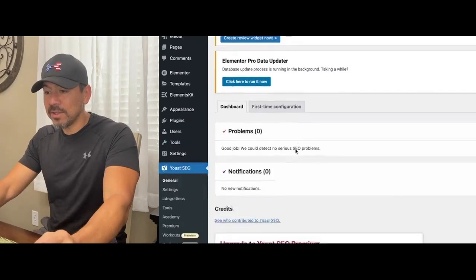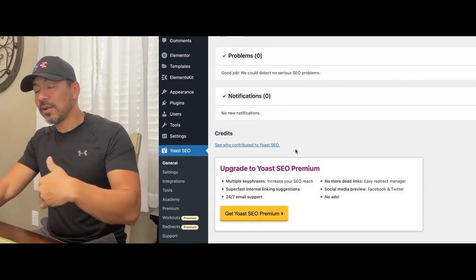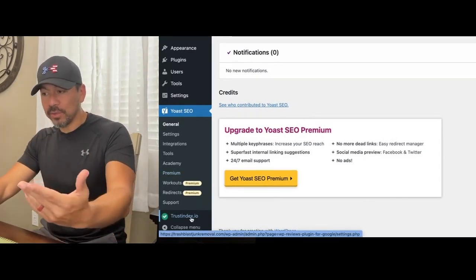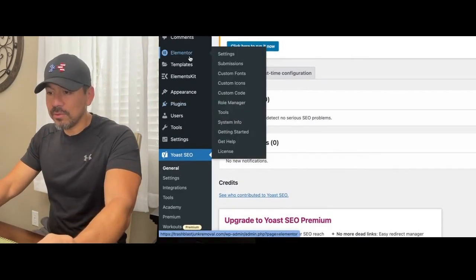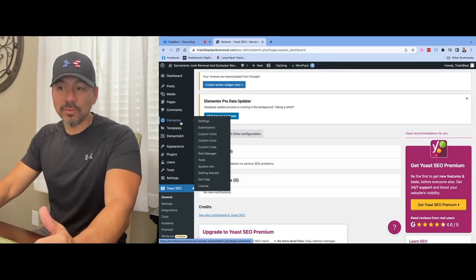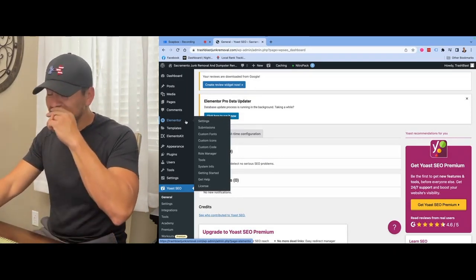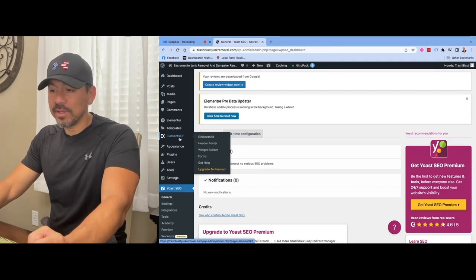Yoast SEO is a very important plugin you need to add to your WordPress website. It allows you to change your meta title, your meta description, all the SEO stuff you need, and it helps you know if your page is SEO optimized along the way. Trust Index IO is the plugin I add for Google reviews on the website. When I set up these websites I install the Hello Elementor theme, which prompts me to install Elementor - the website builder. I also add Elements Kit, which I use to build the footer and header.